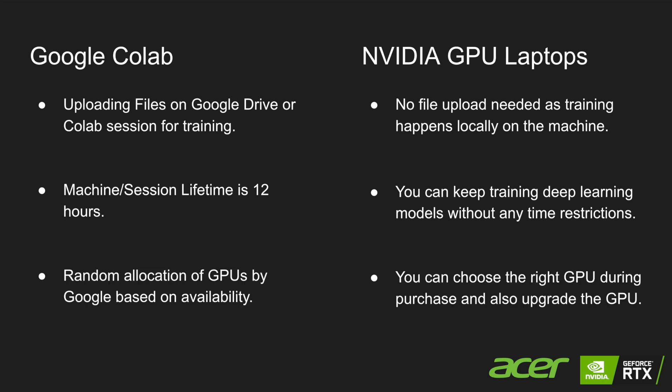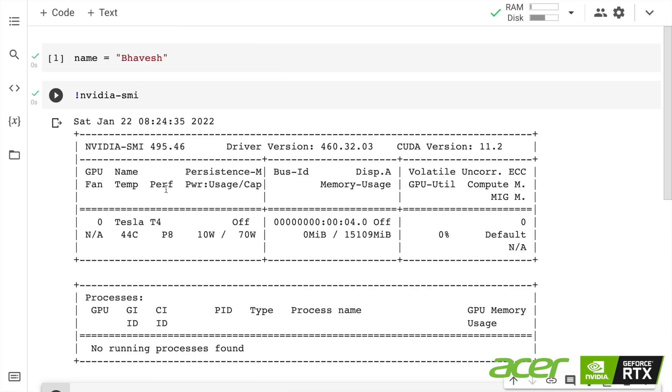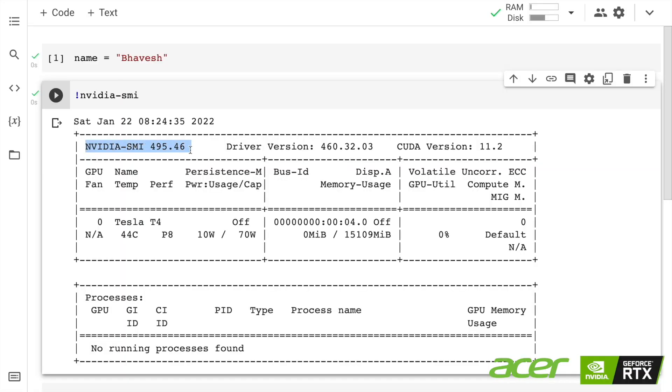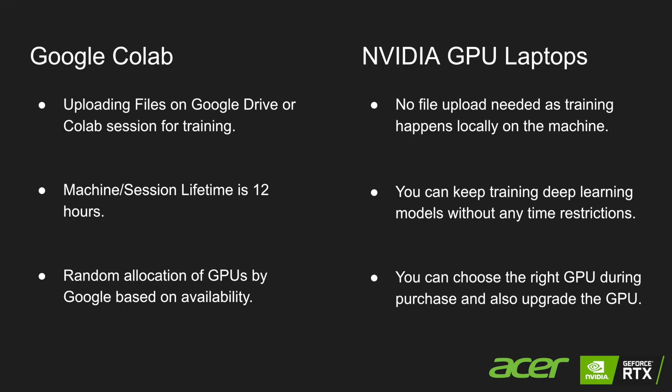Another issue is that if you need to train a really big model requiring a high-end GPU, that is not possible with Google Colab because it allocates GPUs randomly based on availability. When you purchase a GPU-powered laptop, you know exactly the kind of tasks you'll do and the models you'll build. You can also buy a laptop with a specific GPU configuration, and some laptops even offer an option to upgrade the GPU — which is very helpful for creating big deep learning models.